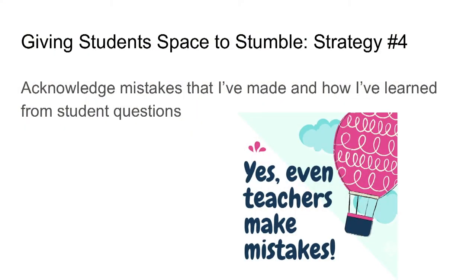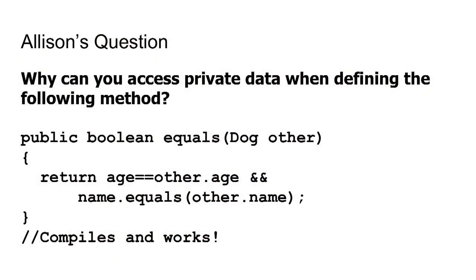Strategy number four — and this is the tough one — acknowledge mistakes that I've made and how I've learned from student questions. This is the first year I've taught AP Computer Science A and I've definitely done my share of stumbling. Although it can be humbling, I've learned to incorporate my mistakes as a learning lesson for students. When I taught the topic of private access, I didn't quite understand that private fields have class-level and not object-level access. One of my students asked a question that revealed the limits of my understanding, so I incorporated her question into the next day's lesson and acknowledged her and my research into the topic, which resulted in better understanding.